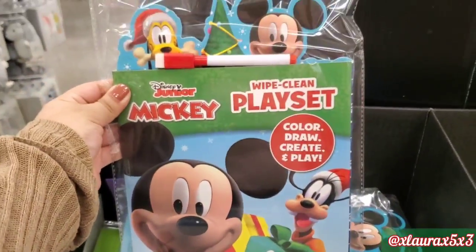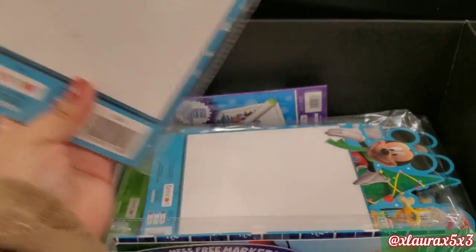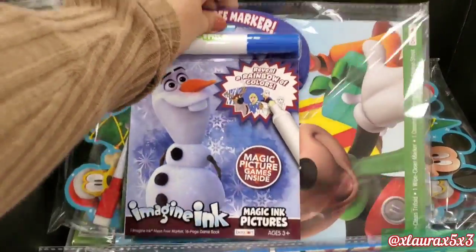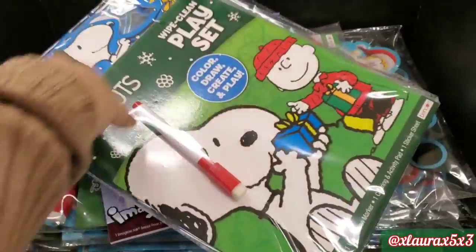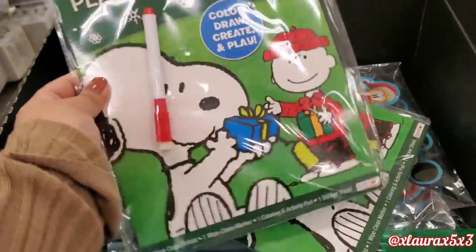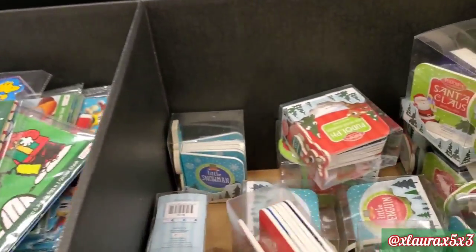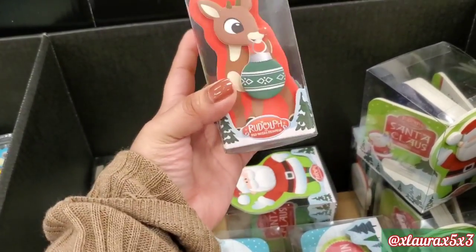They have these wipe clean play sets. This one is Mickey, priced at $5. So lots of random things, guys — they have Snoopy Peanuts. In this one, they had lots of small storybooks for $5.